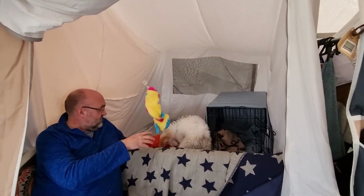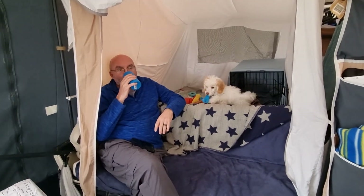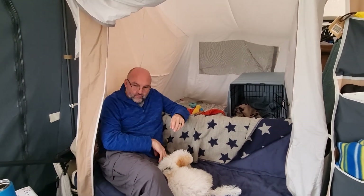We actually managed to cuddle on the sofa with me lying on his lap, and with our heater on — how nice is that! We've just been watching the telly.